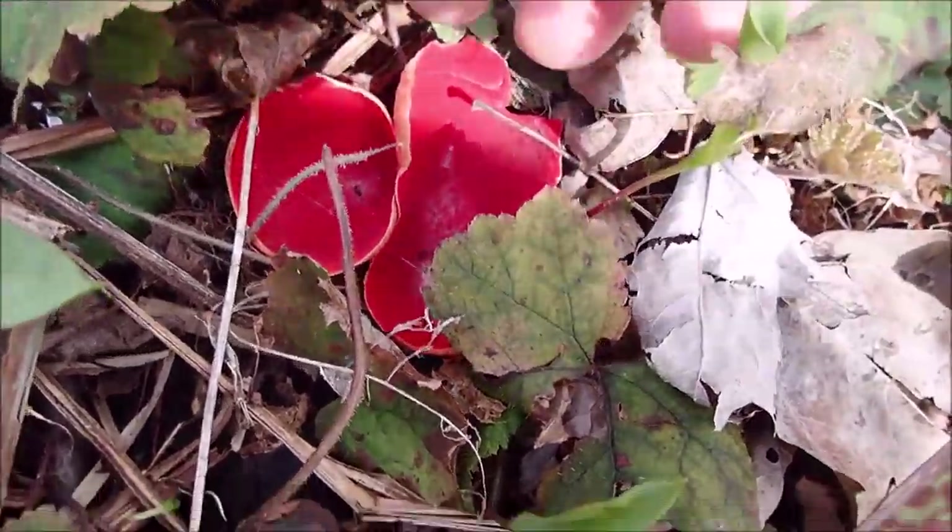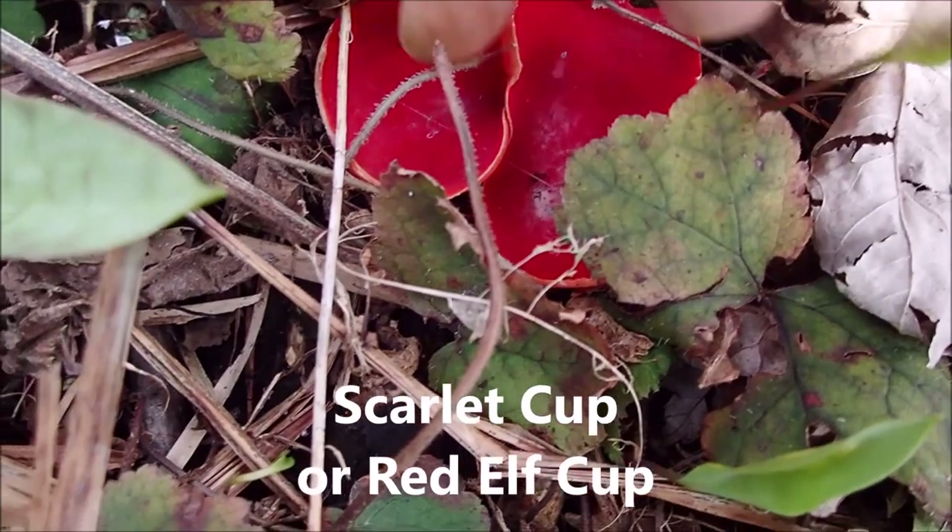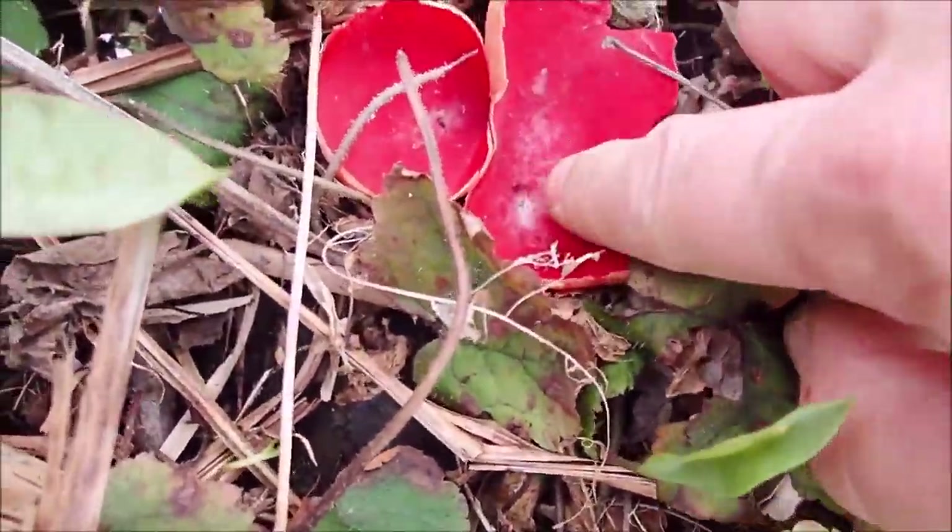Oh, looky here — it's another one of them red cup mushrooms. You can't eat them. They sure are weird — they're jelly-like. Really weird.